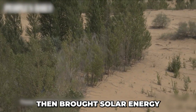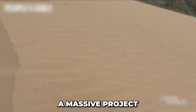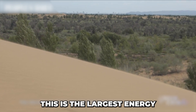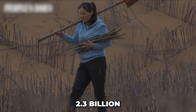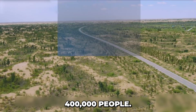Wang Wenbao then brought solar energy into the desert's heart. He built the Junma solar power plant — a massive project with 196,000 solar panels arranged in the shape of a galloping horse. This is the largest energy artwork in the world, recognized by Guinness World Records. Junma produces 2.3 billion kilowatt hours of electricity annually, powering over 400,000 people.